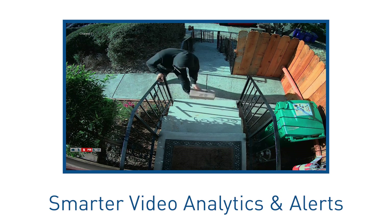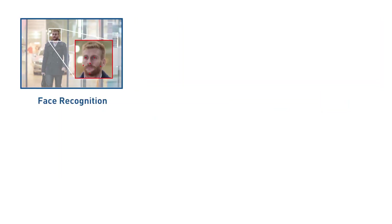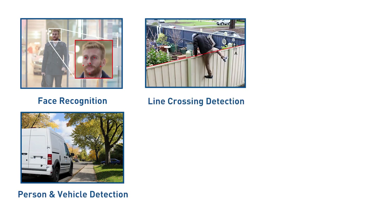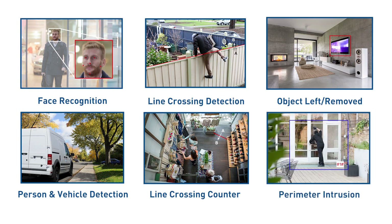Know what's happening sooner with smart alerts and intelligent video recording via face recognition, person and vehicle detection, line crossing detection, line crossing counter, object left/removed, and perimeter intrusion detection.